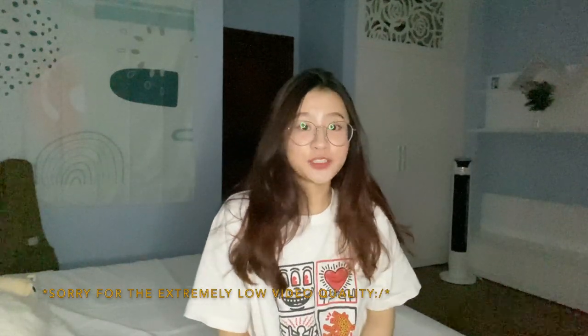Hi guys, it's Violet, and in today's video we are going to do a room makeover. I'm not going to do something really extreme — I'm just going to redecorate, clean my room, and put all the stuff away. This intro was filmed after the room makeover.